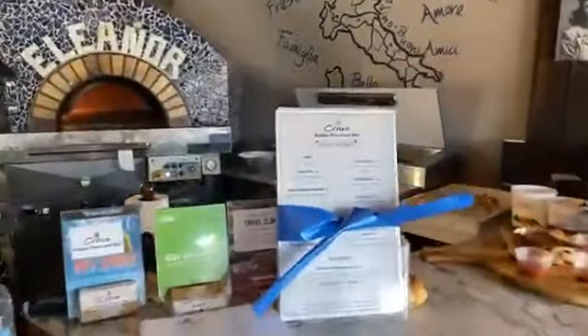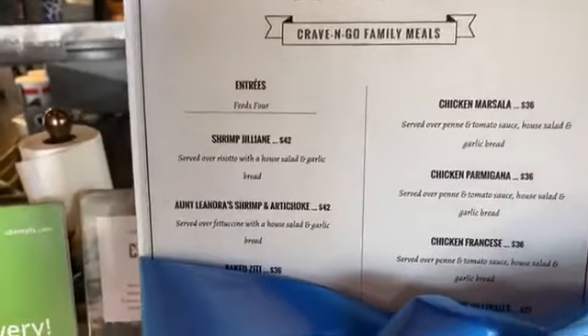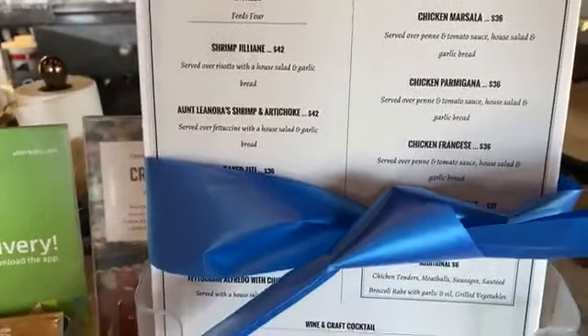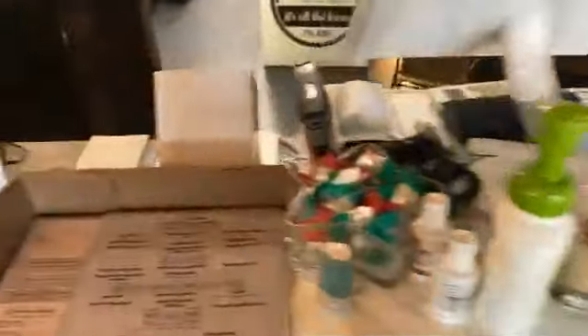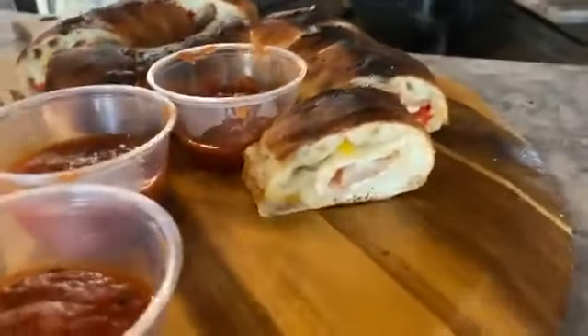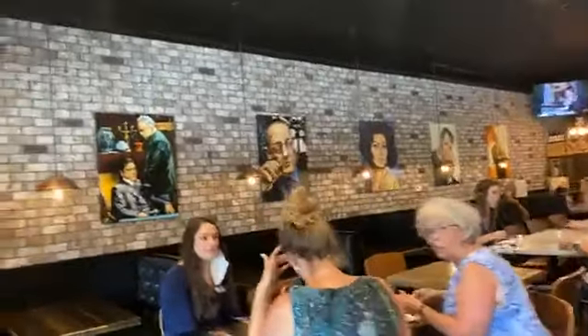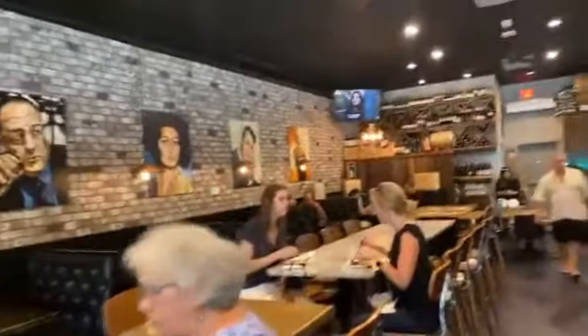They're also running some great carry-out so you can have your Crave to-go family meals that you can feed your entire family for a great price, as well as their regular menu. Today they're showcasing some of their options — this is one of their strombolis and it looks absolutely delicious. As we walk through you can see it's got an open kitchen, beautiful decor, and everyone's enjoying some delicious food this afternoon.